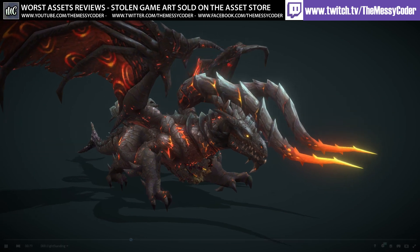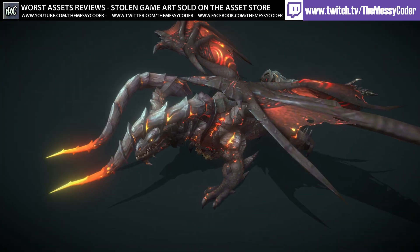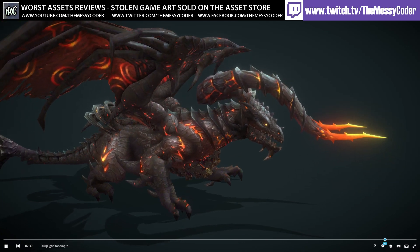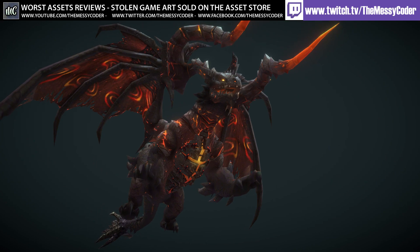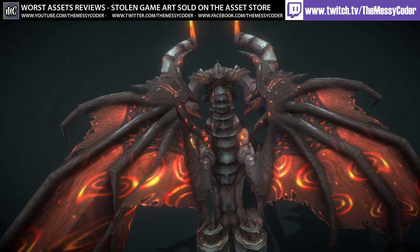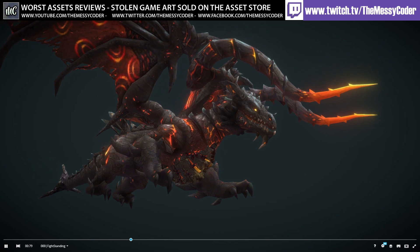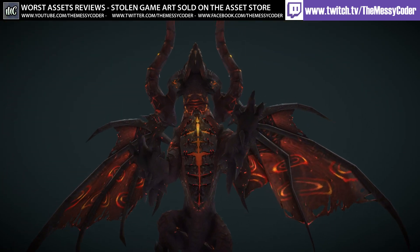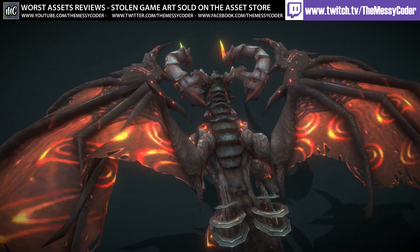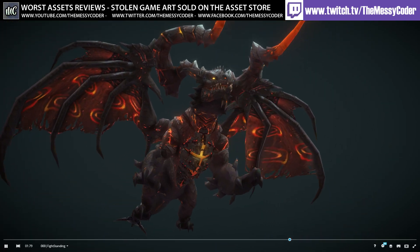It raises the question: at what point can you take inspiration from somebody, and at what point is it just copying original copyrighted work? I can't go into Blender and make a Mandalorian helmet and put it in my game — I can't put Darth Vader in there, and I can't have a man with a big S on his chest called Superman if it's the same S. I'm pretty sure this chest piece is enough identification to say this is Deathwing from Blizzard's World of Warcraft. You shouldn't mess with Blizzard.